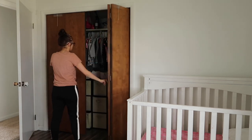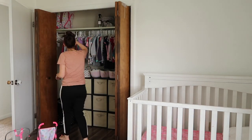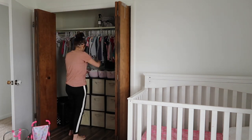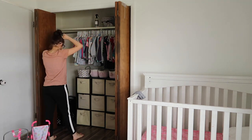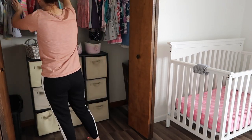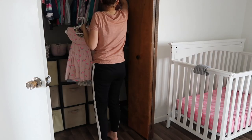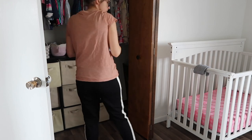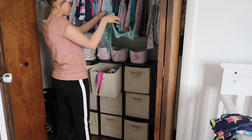I started out in the girls' room, going through their closet. They had this doll play set that was just falling apart — it's a very cheap set and they get really frustrated with it because the pieces come apart, so I decided to pass it along since their birthdays are coming up. Then I went through all their clothing, pulling out anything stained and things that were too small to pass on to my niece, since she's smaller than Hazley.